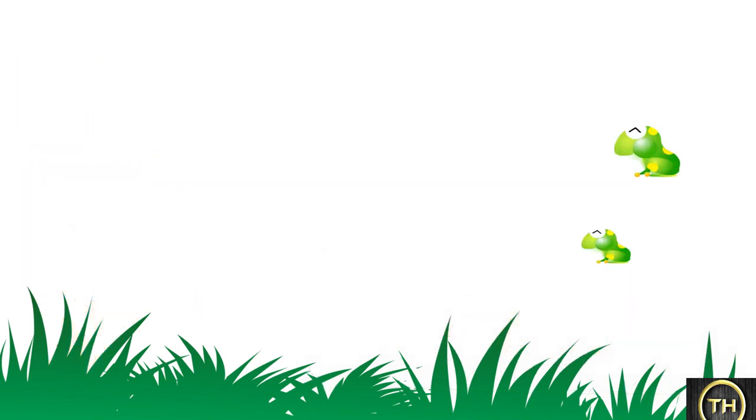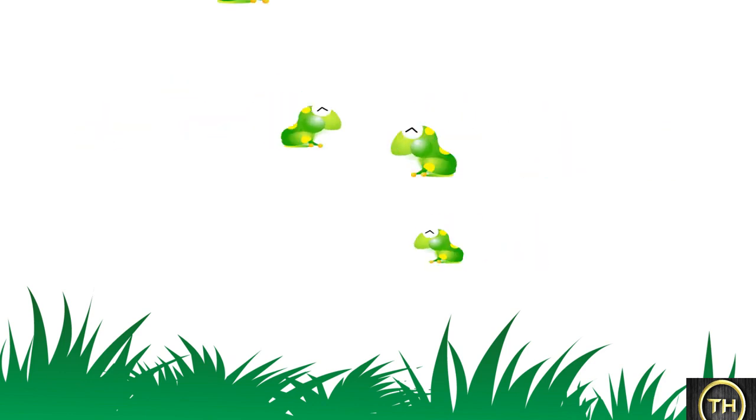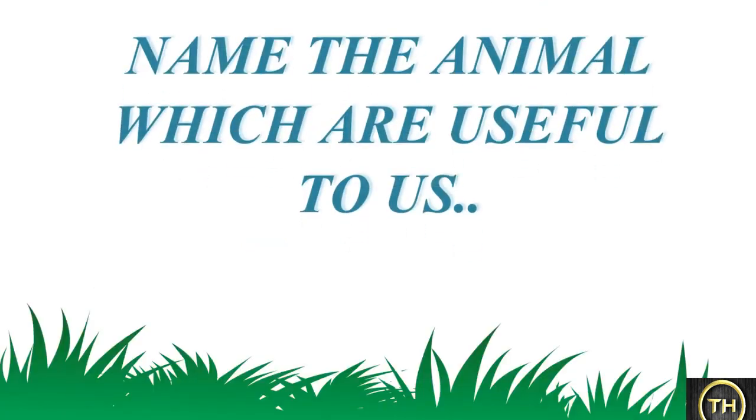A frog's hind legs are long, so it can easily hop, jump, and leap. Name the animals which are useful to us.